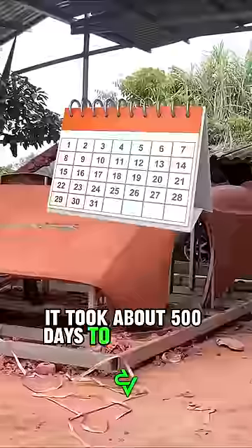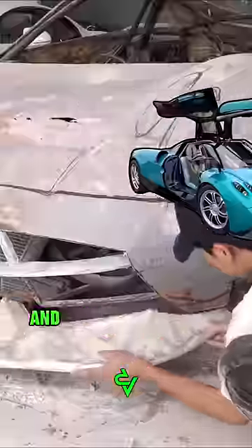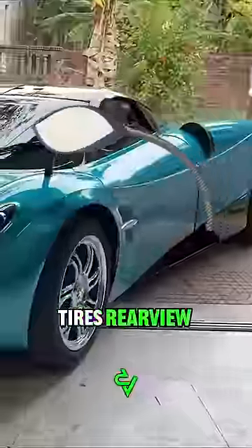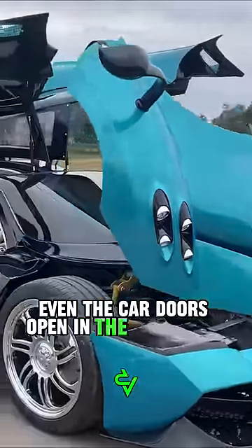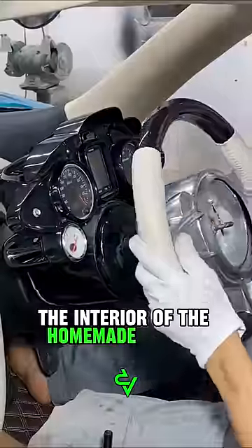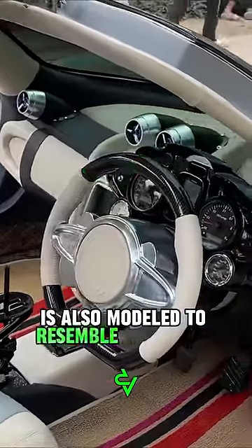It took about 500 days to create the homemade Pagani Huayra, and the car is almost entirely handmade. The guys managed to make almost identical headlights, tires, and rearview mirrors — even the car doors open in the style of a bird's wing. In addition to the exterior, the interior of the homemade Huayra is also modeled to resemble a real one.